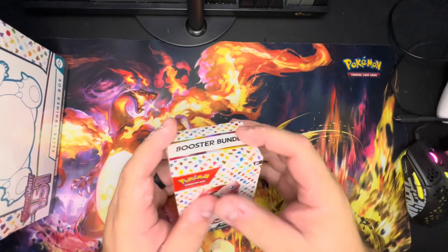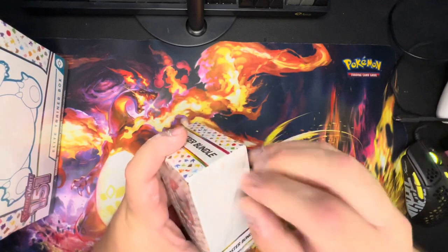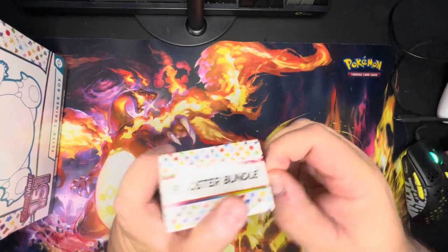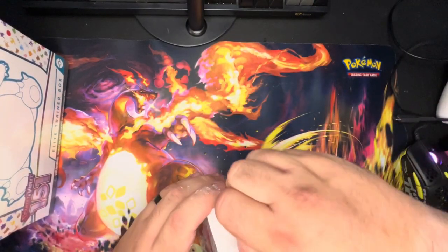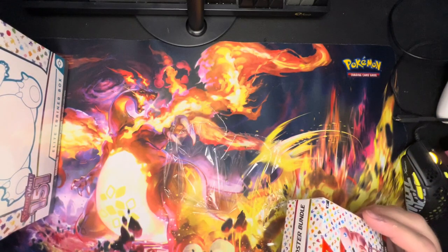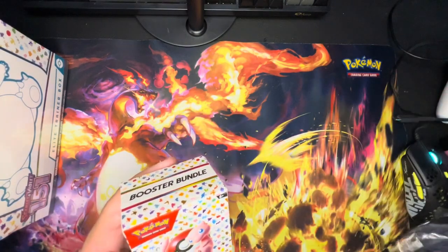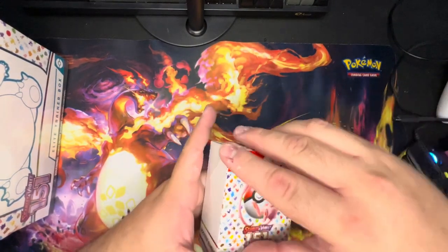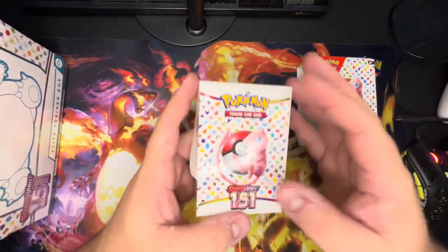The booster bundle is six booster packs in one place. You'll have to forgive my weird-looking hands — I just caulked a bathtub right before this. I probably should have done this first and then caulked the bathtub, but the bathtub had to be caulked. Please forgive what looks like peeling skin — I promise you it is not, it is just caulk.